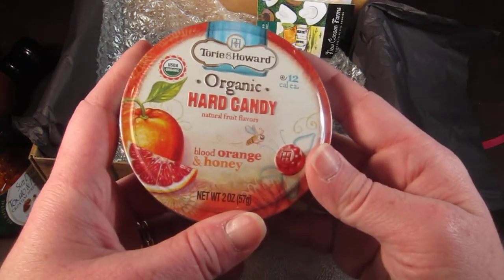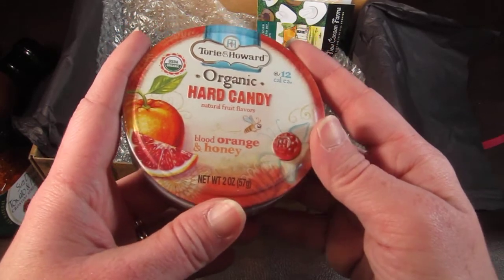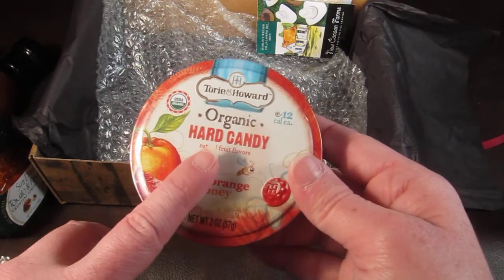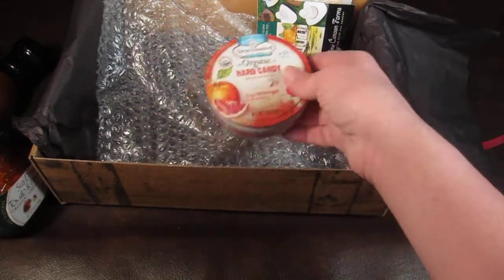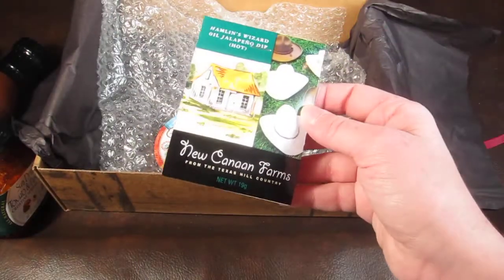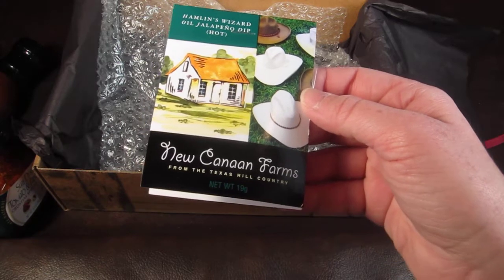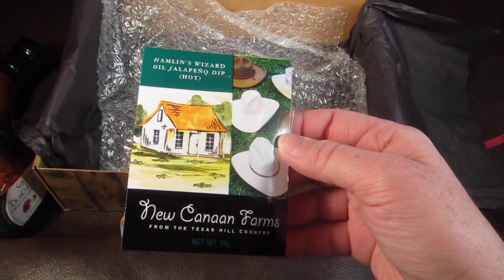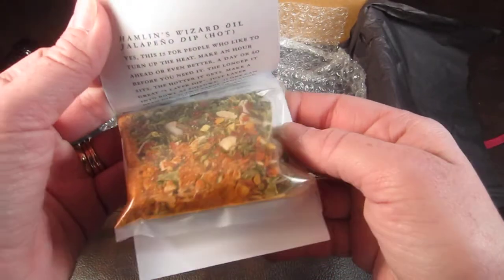By Torie and Howard, these are organic hard candy in natural fruit flavors — blood orange and honey. I've had them before in the sweet trunk and they were really good, so I'm happy to see those again. And this is New Cannon Farms from Texas Hill Country: Hamlin's Wizard of Oil Jalapeno Dip in hot. That looks hot, hot, and spicy.